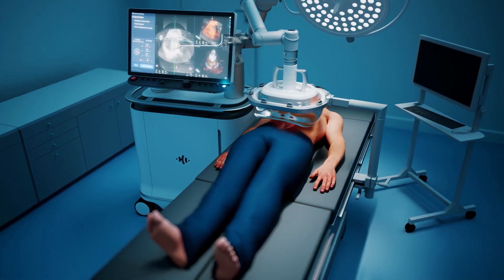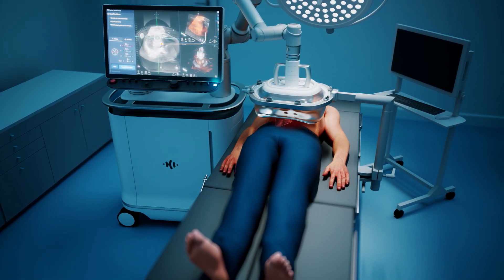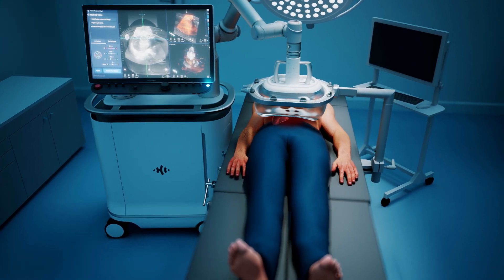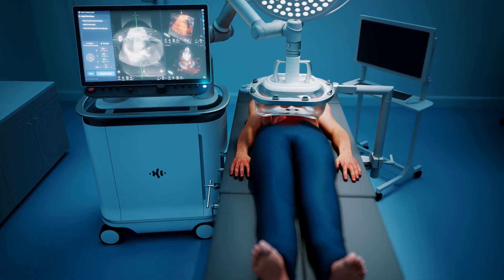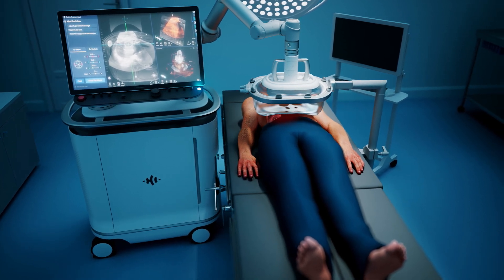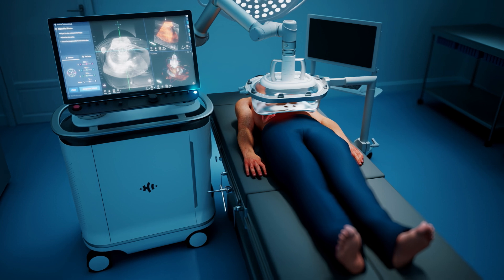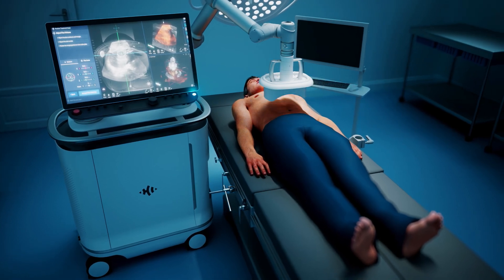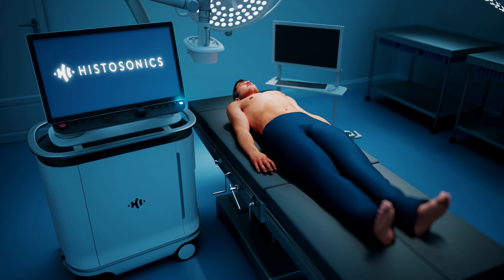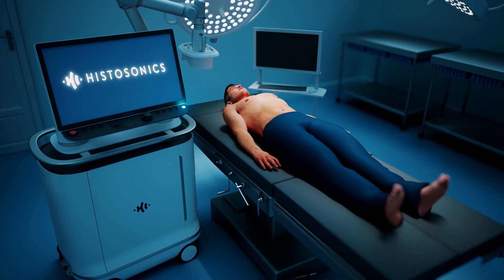Histosonics has applied the science of histotripsy to develop Edison, a pioneering platform for image-guided sonic beam therapy. Edison's user interface allows physicians to plan the histotripsy treatment and monitor it in real time via the onboard diagnostic ultrasound. The Edison system represents a novel, completely non-invasive sonic beam therapy that precisely destroys targeted liver tissue and has the potential to entirely transform the patient experience.